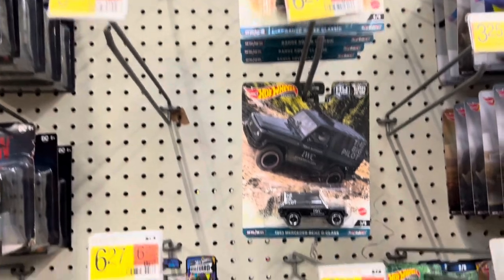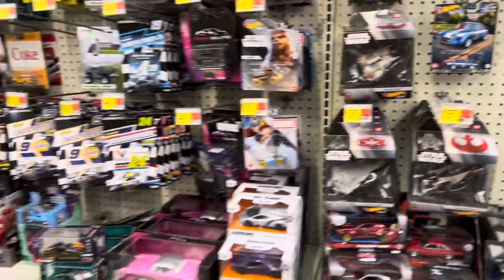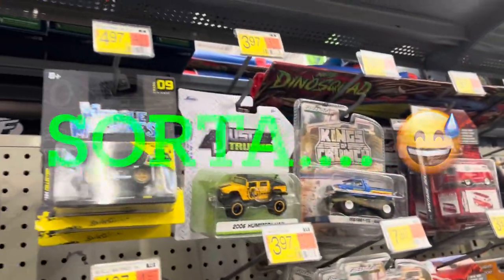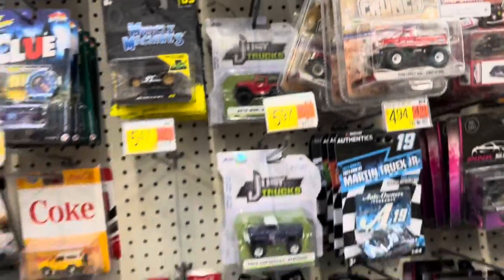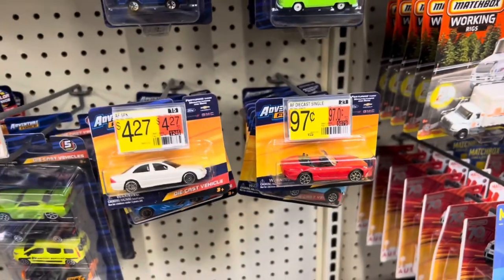Don't even get me started on premiums, because you're talking $6. The Silver Line for Hot Wheels right now is up to $3, and then when you get to the really higher-end stuff like Greenlight, M2, and Auto World, you're talking six or seven dollars a pop, which is just ridiculous.